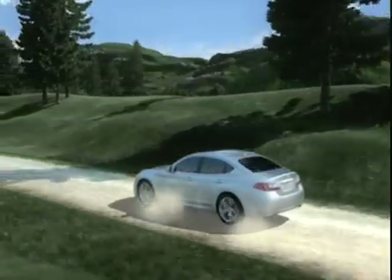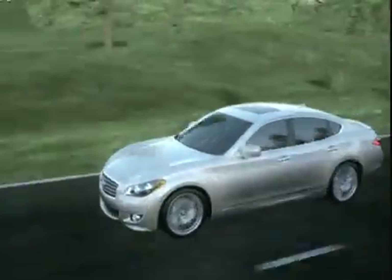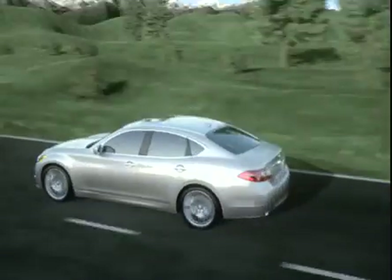More agile performance in virtually any situation. It's what turns the power of an Infinity into the feeling of pure exhilaration.